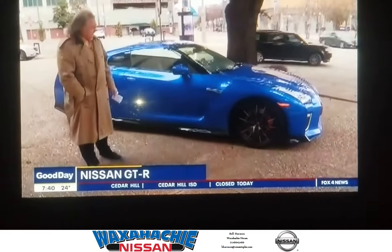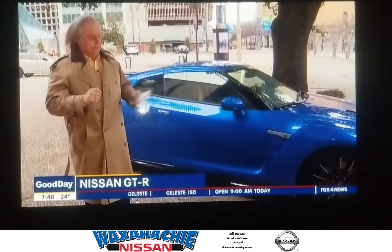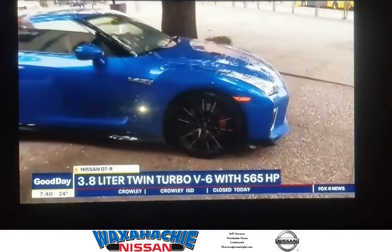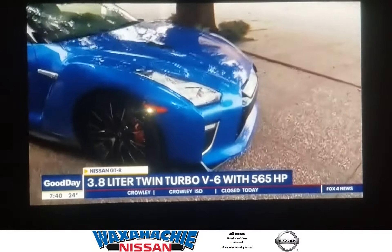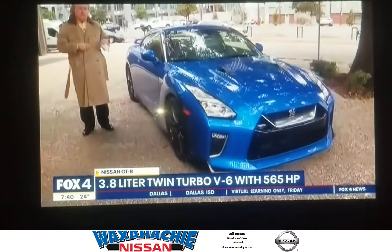One of the models can go over $200,000, and it's there to show what Nissan engineers can do. We have a 3.8 liter V6 engine, and it puts out 565 horsepower in this model.